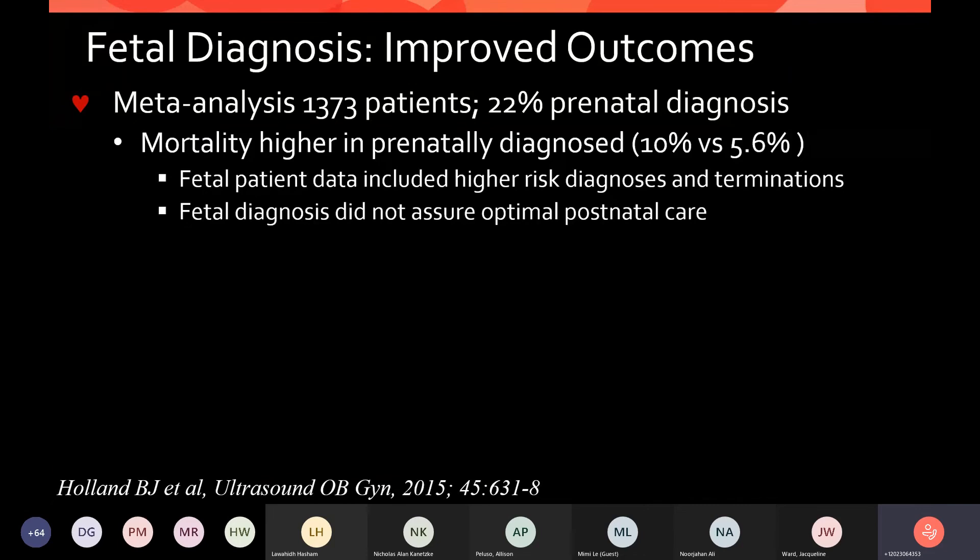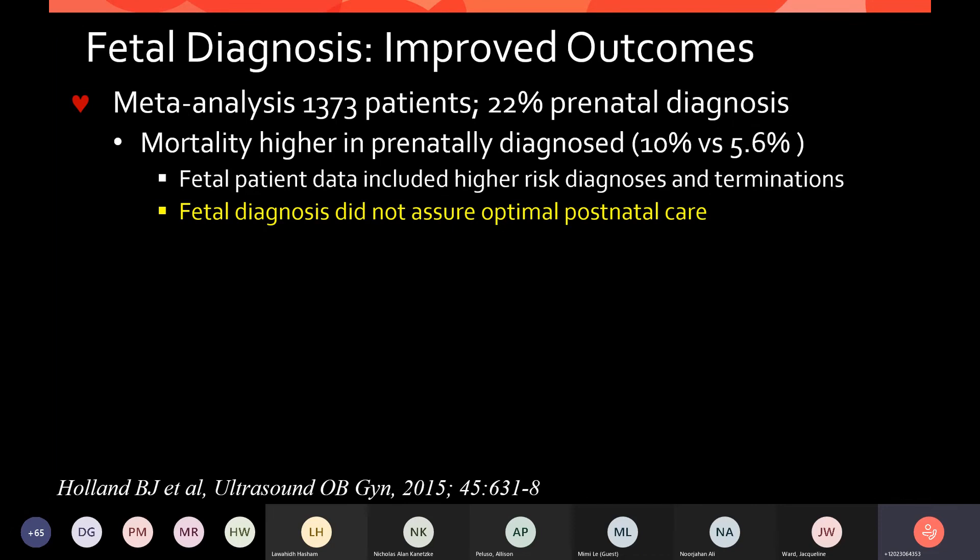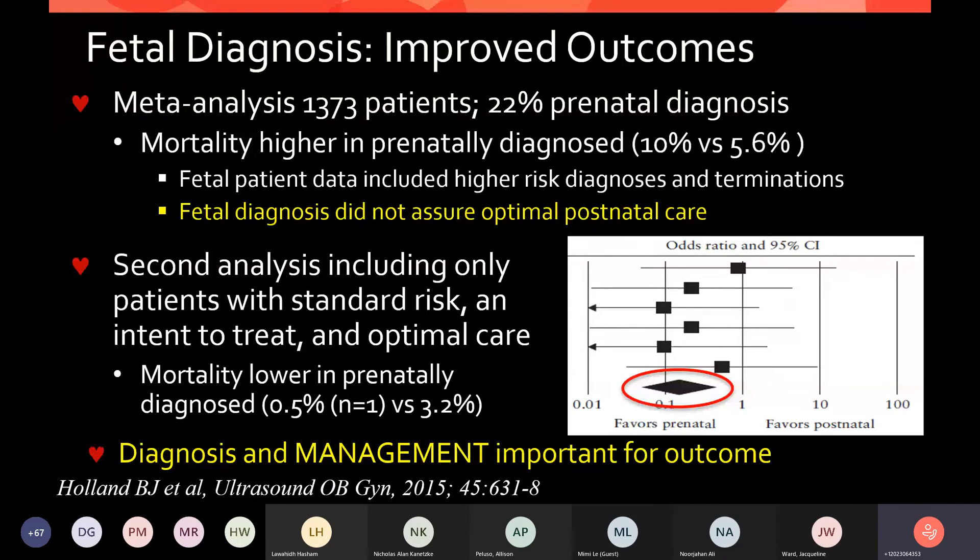A meta-analysis of over 1,300 patients with 22% diagnosed prenatally showed mortality to be higher in the prenatal group — almost double, 10% versus 5%. But the authors acknowledged that fetal patients included high-risk diagnoses as well as terminations. Importantly, fetal diagnosis did not assure optimal postnatal care — it's not just about making the diagnosis, but what you do after. In the secondary analysis including standard-risk patients with intent to treat and optimal care, mortality was in fact lower in the prenatally diagnosed group.